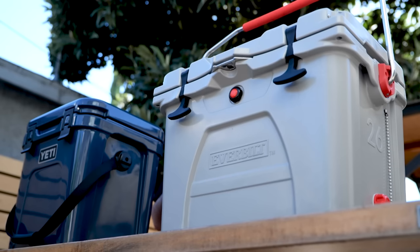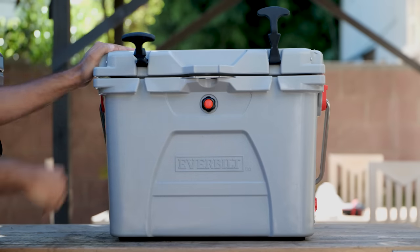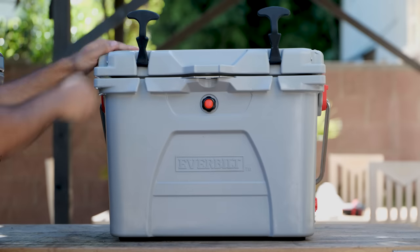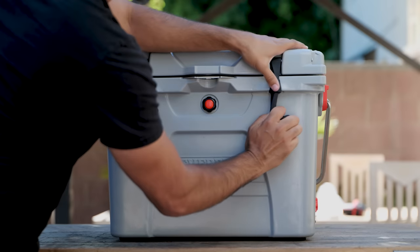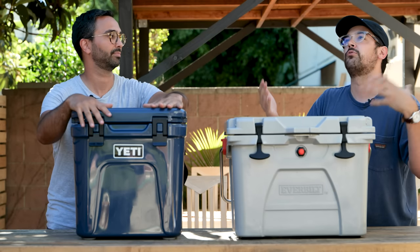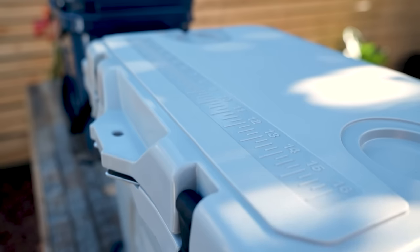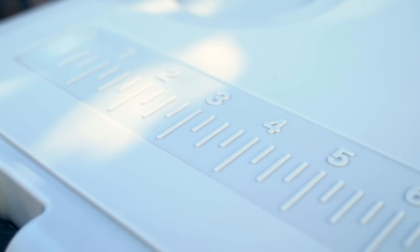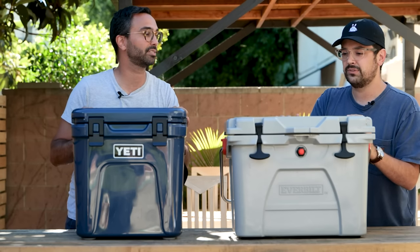A child would not be able to open the Everbuilt at all, let alone close it. These latches are similar to what the old Yeti Roadie used to have — this is a new latch design. They probably listened to customer feedback and improved it. Which one would you rather bring to a barbecue? The Yeti, definitely — it's much nicer. But maybe if you went fishing, the Everbuilt comes in handy because it randomly has a measuring tape on top. I'm assuming it's for fish — you can slap a fish on it and see if it's 16 inches or less.